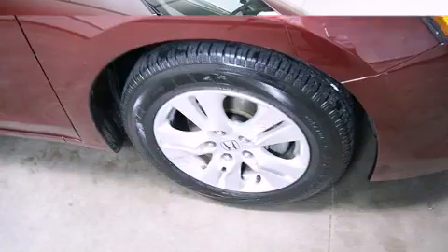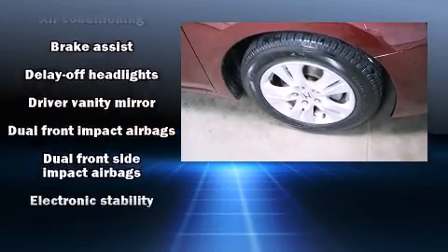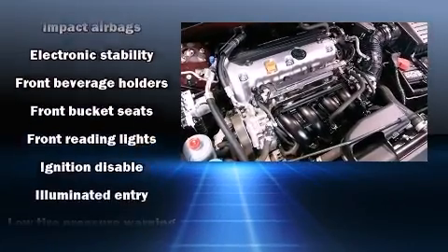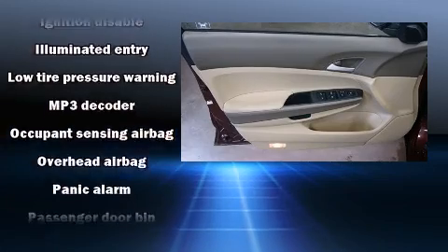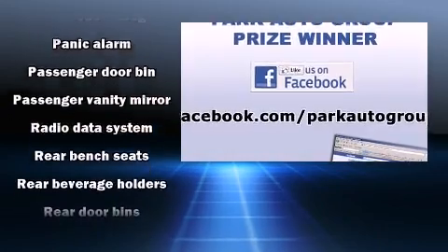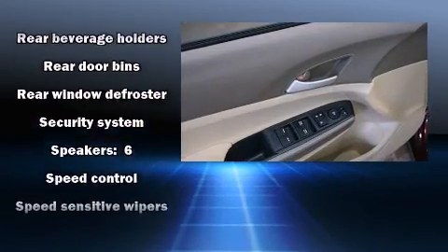Honda ensures the safety and security of its passengers with equipment such as head curtain airbags, front side impact airbags, traction control, brake assist, anti-whiplash front head restraints, a security system, and four-wheel disc brakes with ABS. This car was designed with safety in mind, allowing you to drive with even greater assurance.